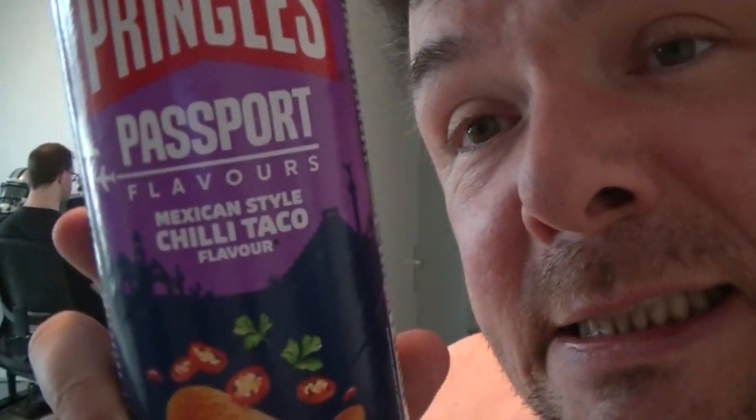I'm going to take the camera and the backpack just in case. I opened up those Pringles — just so you guys know — because they were in my bag last night after the thing. Mexican-style chili taco flavor, and I absolutely need you to know that these smell exactly like a combination of my taco meat and Taco Bell taco meat.